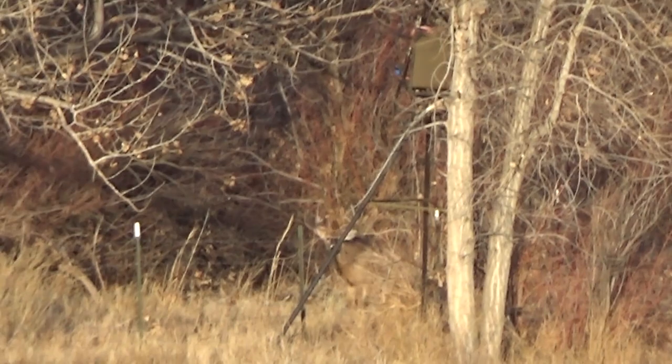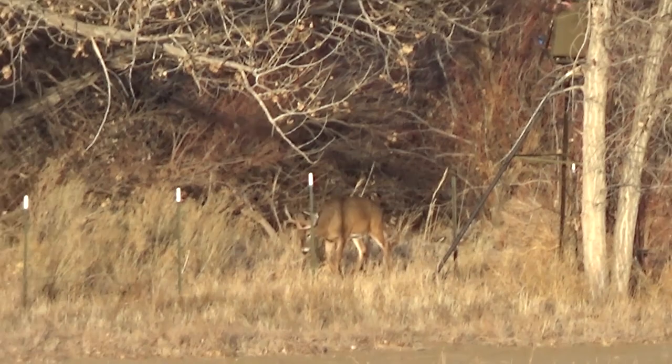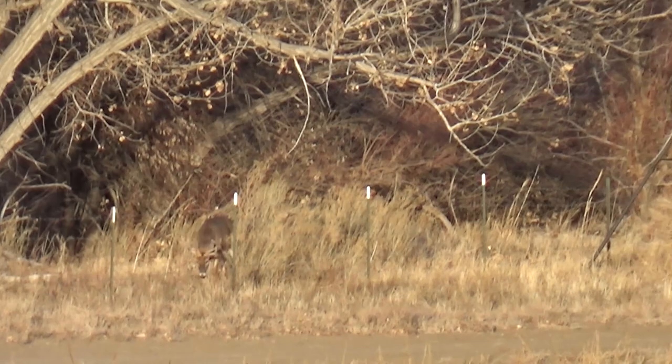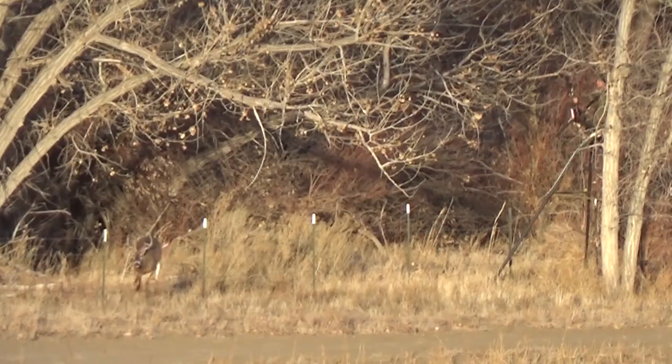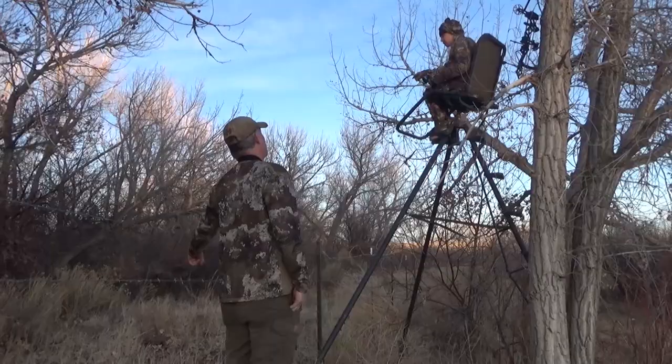Oh my gosh, it's below her. I can see Michelle draw. I can see the buck. I watch her shoot. Got him. I watch the buck sprint out and drop in the brush not very far away. She's excited. I'm excited. We're pumped. We just got another deer on the ground.